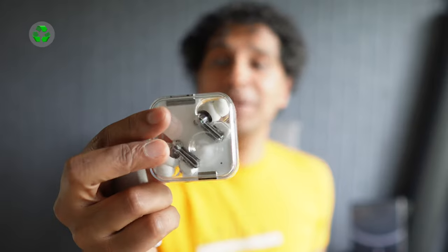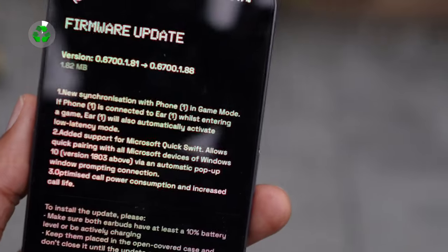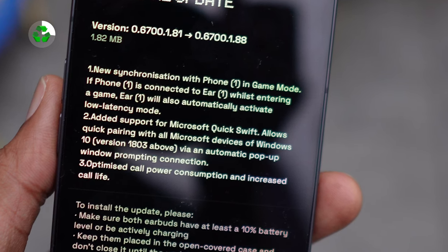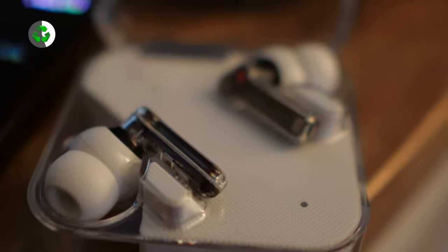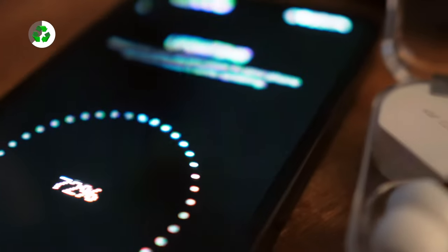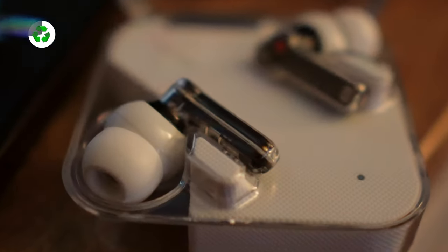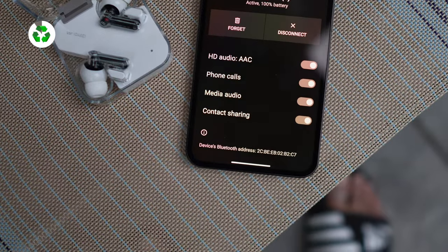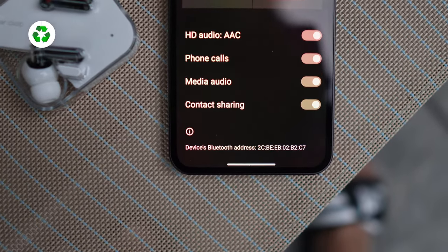Since Nothing is going for the whole ecosystem, if you're the proud owner of Nothing Ear One, you'll be happy to know that you do get some of that ecosystem goodness. If you start a game on your Nothing Phone 1, your Ear Ones will automatically switch to a low-latency mode — pretty nice idea, more companies should do this. But not much else has changed, and disappointingly it doesn't sound any better than it did before. You're still listening in AAC, and although it's very possible, we'd have liked to see more happening here.